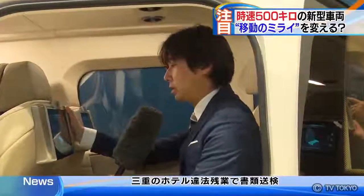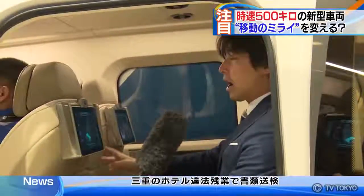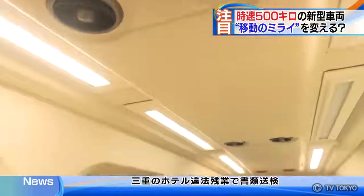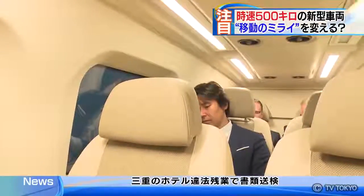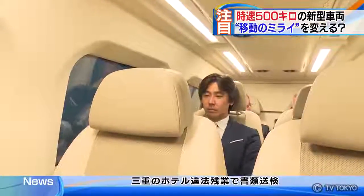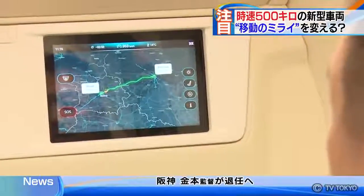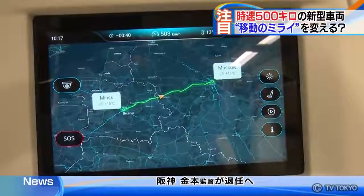There are two seats in three rows, six seats in total. The inside of this vehicle is quite spacious. The vehicle is equipped with six luxury seats. It looks just like the inside of a large car or a limousine. For some reason, a geography map is shown on the monitor.